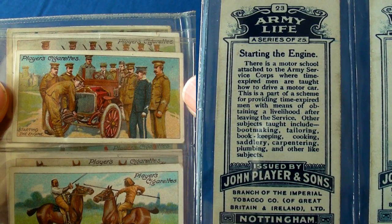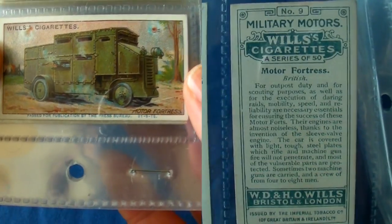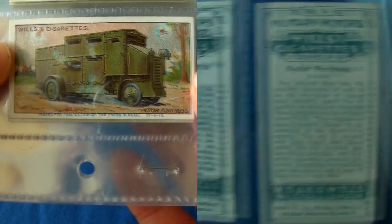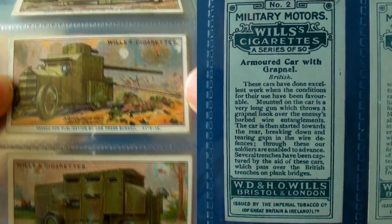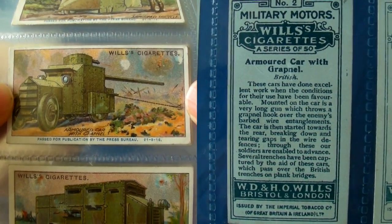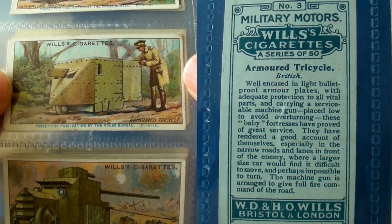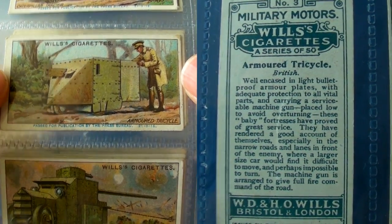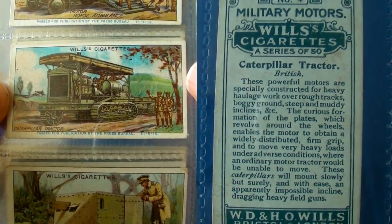Even though the motorcar had been around for several decades, it had not been perfected enough to cope with rough terrain on the battlefield, as seen on these military motor vehicle cards. They were furiously experimenting with lots of vehicle designs hoping to solve that problem, many of which obviously wouldn't work in practice.